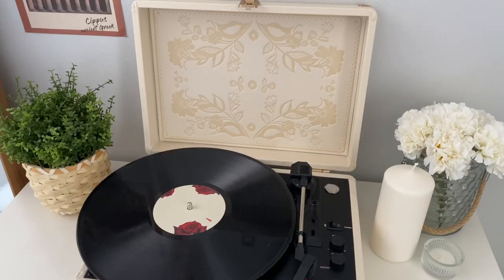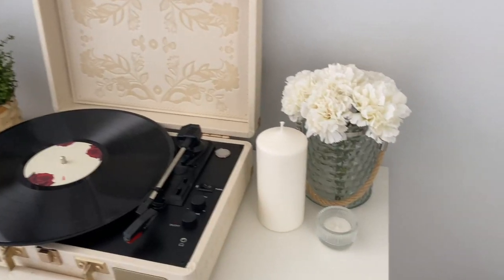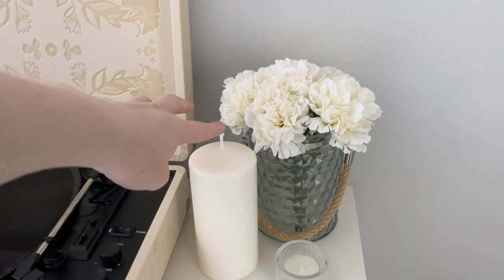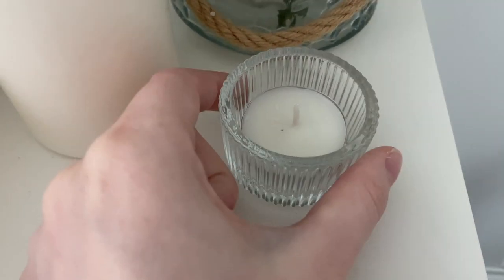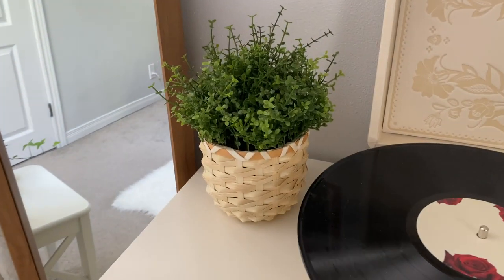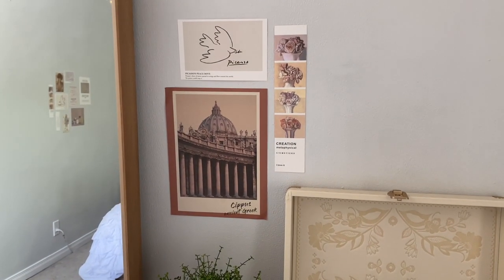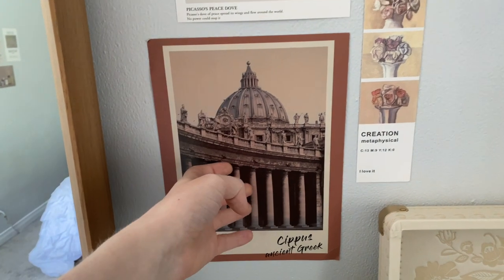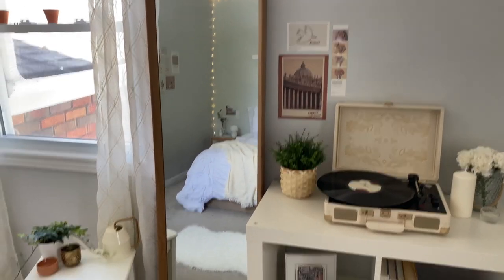On top of the bookshelf I have my Crosley Cruiser record player — I really love the pattern and color — and on one corner a little vase from Target with fake flowers and a block candle from IKEA, plus a miniature tea light holder in glass. On the other side I have another fake plant and a cute wicker basket, and above I put a mini collage of little postcard prints from AliExpress: a poster of Greece, a Picasso painting, and some little flowers.